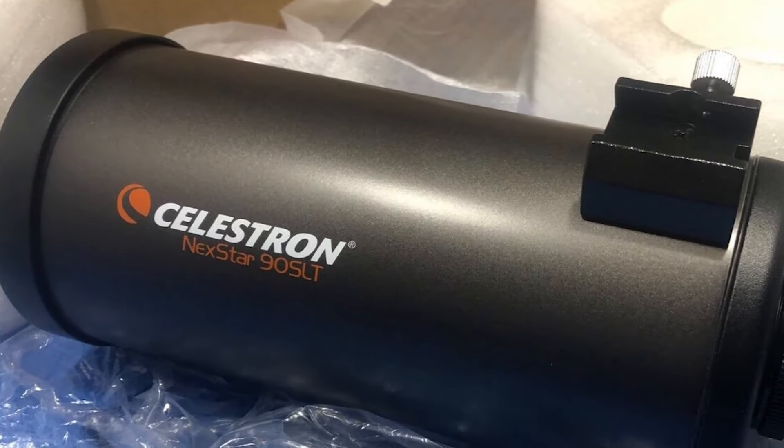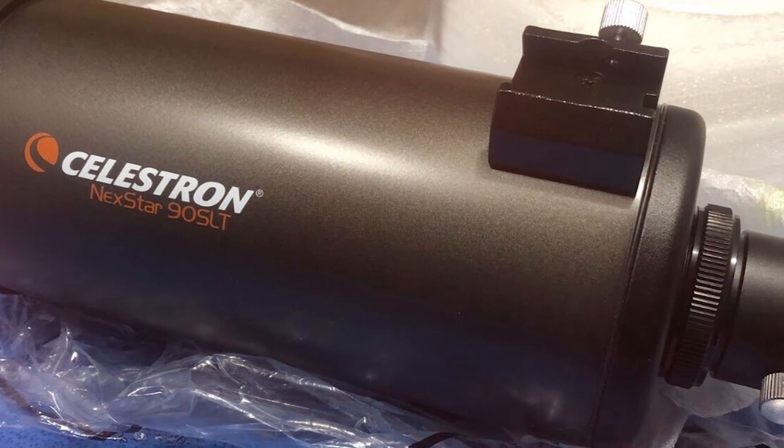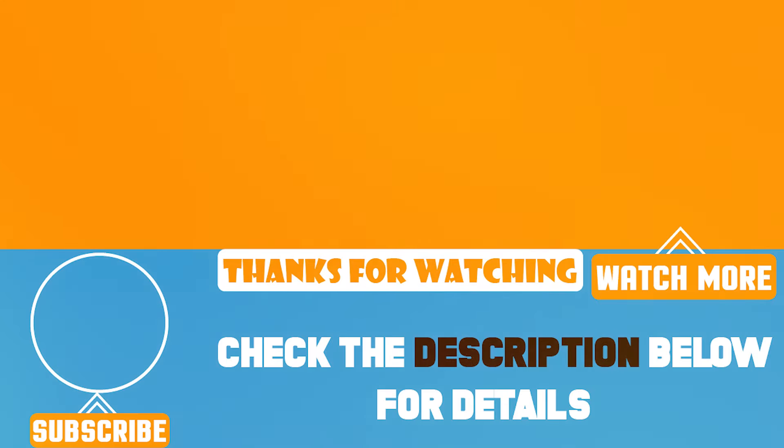We have explored seven fantastic telescopes that are perfect for any beginner eager to delve into the cosmos. Each model offers unique features suited to different needs and preferences. Choose the one that best fits your stargazing goals and embark on a thrilling journey through the stars. Clear skies and happy observing — thank you very much for tuning in!